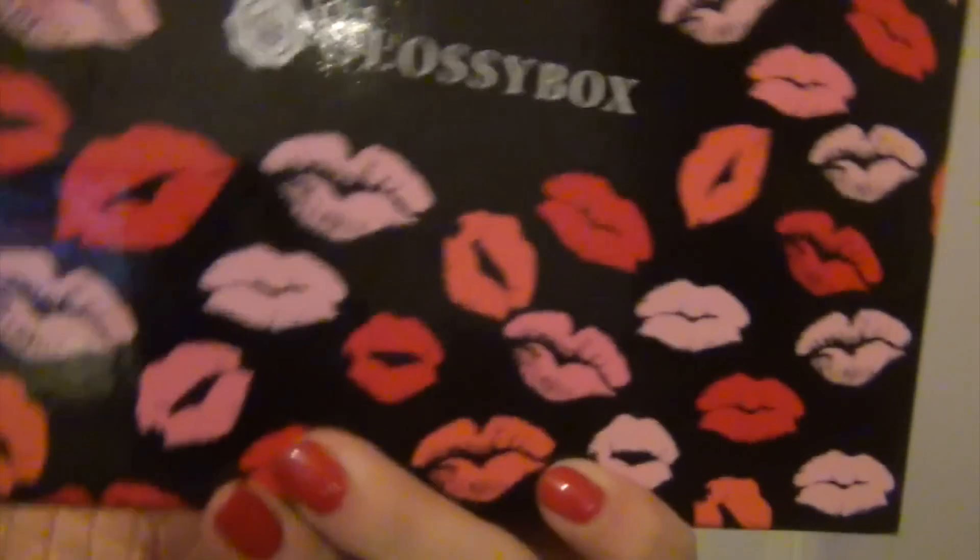Hey guys, today's video is going to be a 'What's in My February Glossy Box' video. This is the first video I've done of the Glossy Box in its own video. I didn't do last month's because I filmed it but never uploaded it — it wasn't really the best box. This is a really exciting box, so yes, this is the Valentine's Day box. It's got kisses on it and it's obviously different to all the other Glossy boxes.